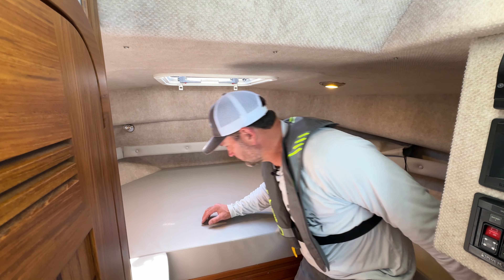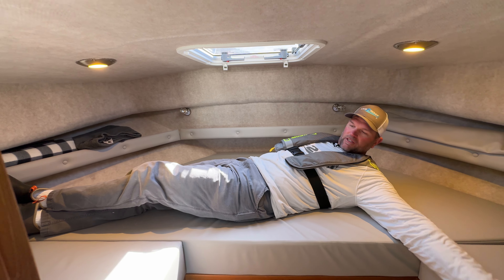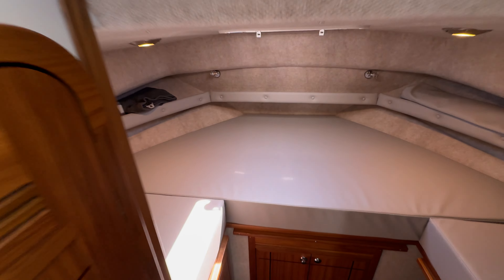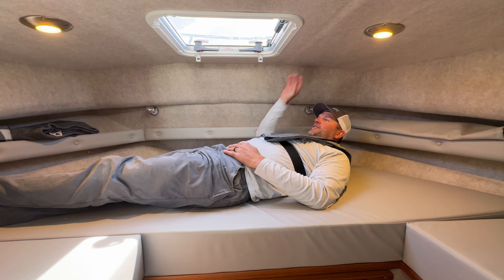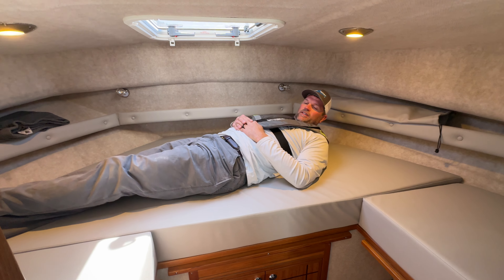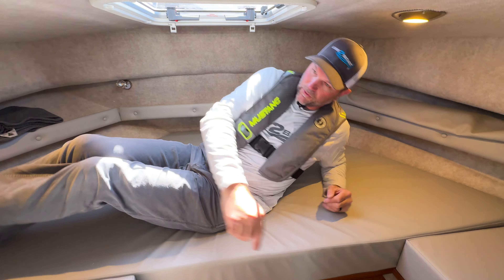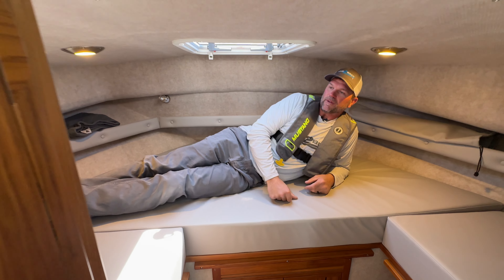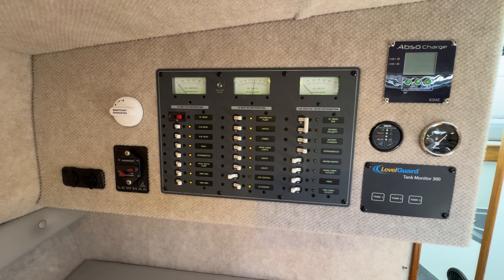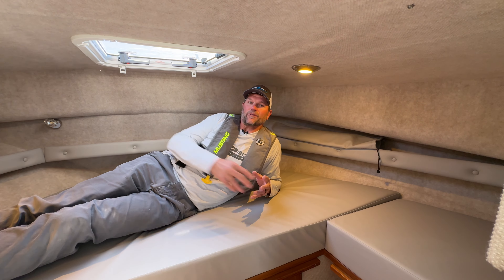Now we're up in the spacious V-berth — look how much room we have in here. I'm six and a half feet tall, and there's filler cushions that go right here. We took those out so we can show you the space. We've got storage up above, all carpeted so you don't get any condensation when you're sleeping up here on anchor. I've got plenty of room to lie down — you could easily get two people up here. Plenty of lighting, storage, a hatch for fresh air and natural light, and all breaker switches in here as well. Love the carpeting and all the storage pockets.